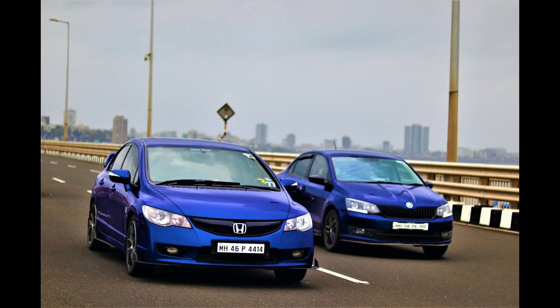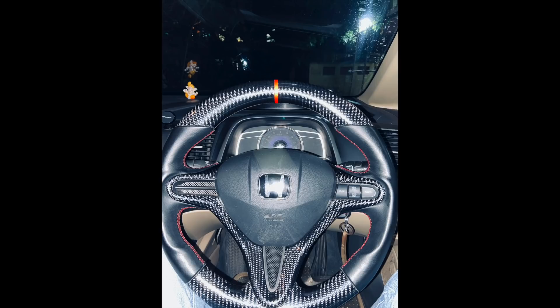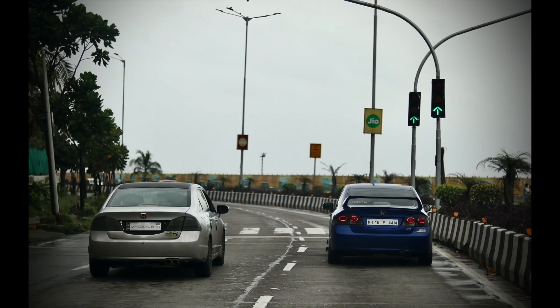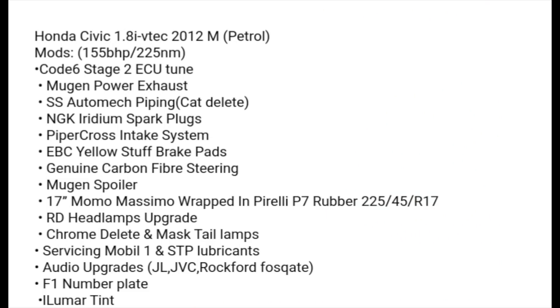We've got a Civic from Unmol Chaturvedi from Mumbai or Maharashtra. He's got a picture on the ceiling at the sea face, so he's definitely from Mumbai. Really nicely carbon-fibered out interior, nice color. His mod list: 155 horsepower and 225 Nm of torque with a Cosmic Stage 2 ECU tune — that's impressive. The stock R18 comes with about 140 horsepower, so getting it up to 155 is decent.